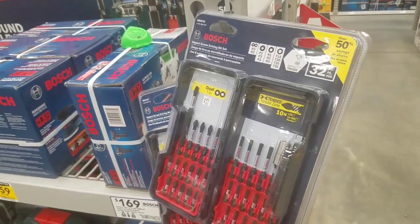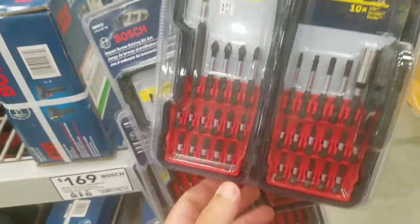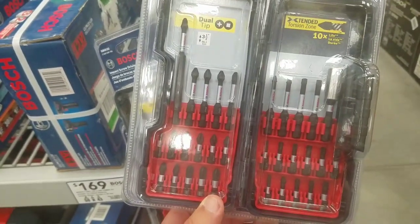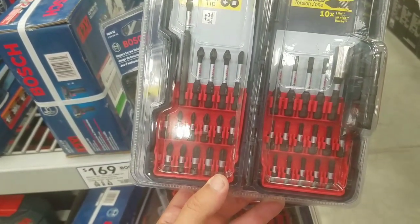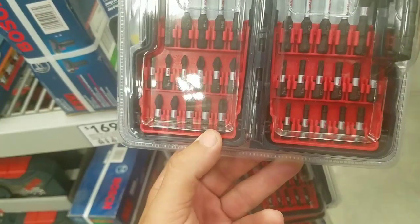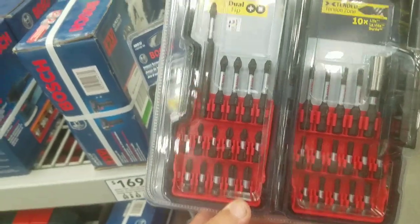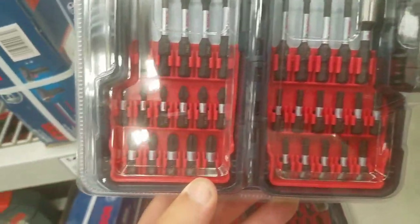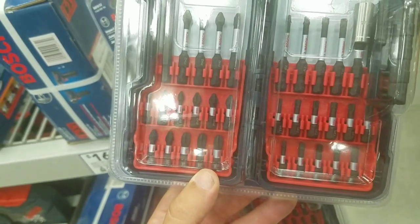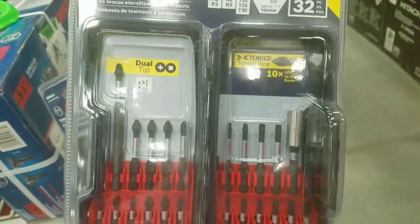Check out your local Lowe's — this is probably the best $13 you're gonna spend, especially on some driving bits. These are the Bosch impact screw driving bits — you guys know they're impact tough, really awesome. You get a lot of different variety in this set: a 3.5-inch Phillips, an adapter, some extended bits, square bits, Torx T15, T20, T25, T30. It's a 32-piece kit.